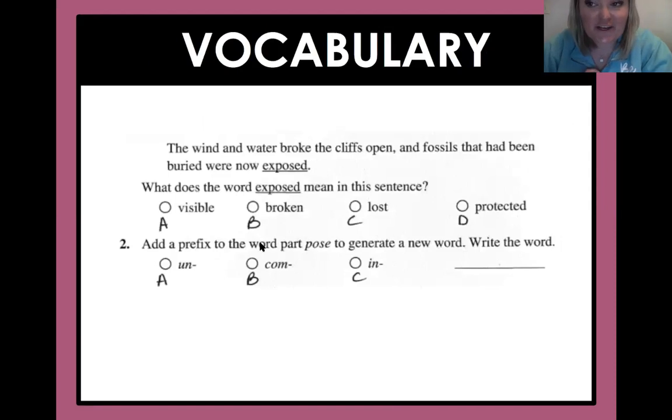There is a part of the test that also goes over some vocabulary. I know we've gone over this, but it's always nice to see what it would look like on a test. So this is an old test — I'm not giving you the answers, but you guys have got this. It says: 'The wind and water broke the cliffs open, and fossils that had been buried were now exposed.' So 'exposed' is the underlined word we're focusing on. What does 'exposed' mean in this sentence? Is it visible, broken, lost, or protected?